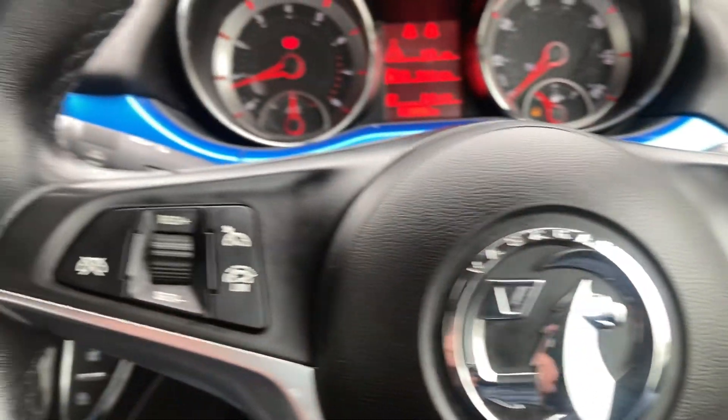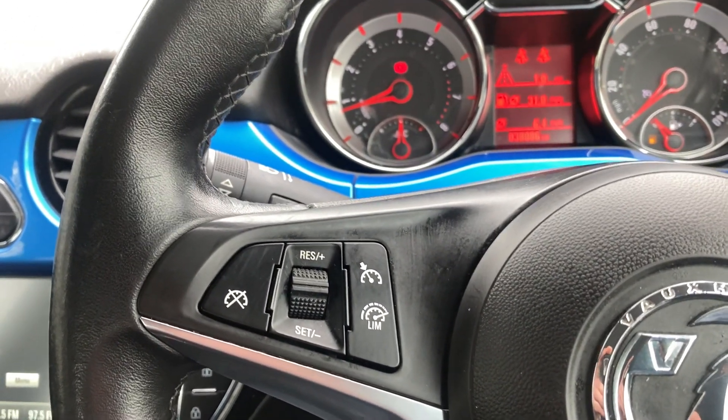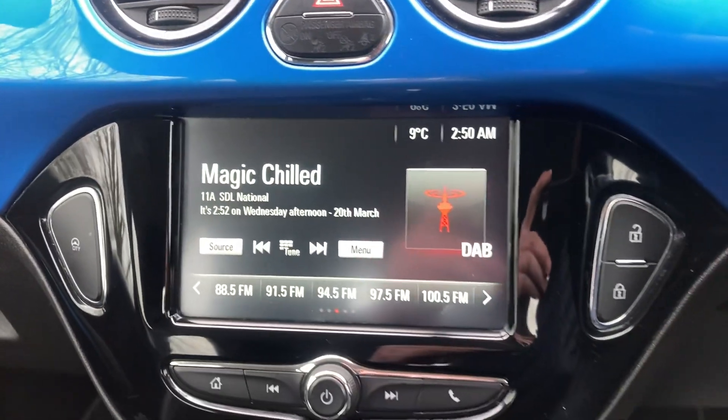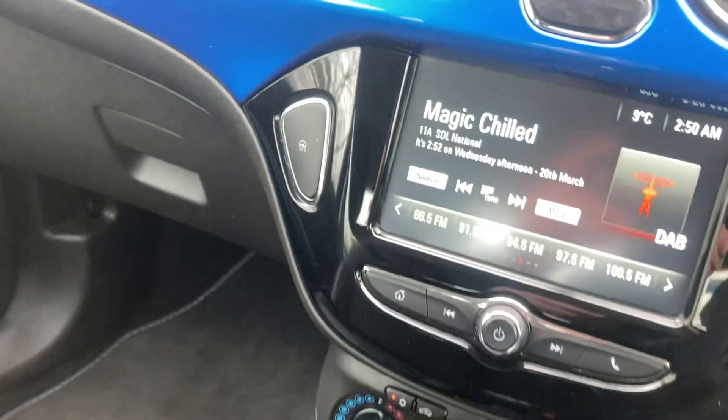All your Bluetooth, cruise control buttons on the steering wheel, DAB radio, air conditioning, five-speed manual gearbox.